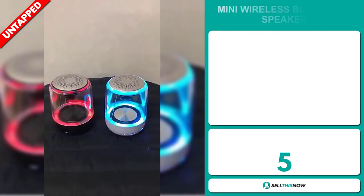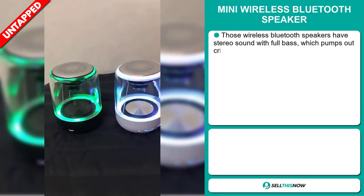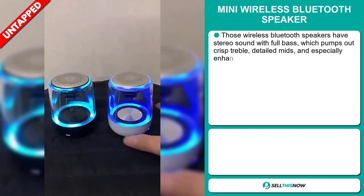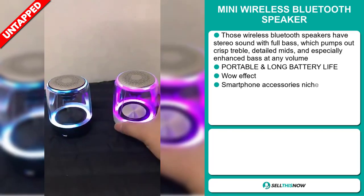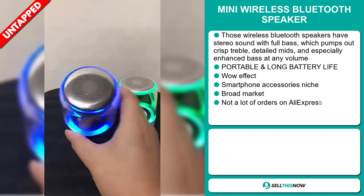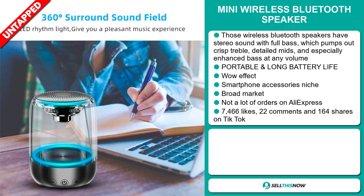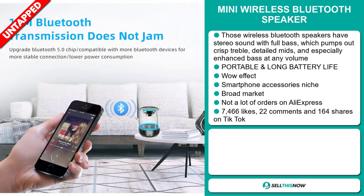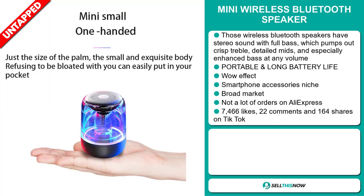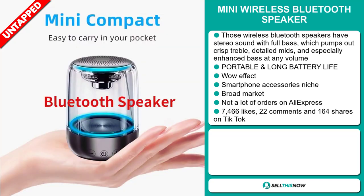Our next product is the Mini Wireless Bluetooth Speaker. These wireless Bluetooth speakers have stereo sound with full bass, pumping out crisp treble, detailed mids, and especially enhanced bass at any volume. This item is portable and has a long battery life. It definitely has that wow effect, and it falls under the smartphone accessory niche market. We think it has a broad market base and a lot of untapped potential, and so far there haven't been many orders on AliExpress — you could definitely take advantage of this.